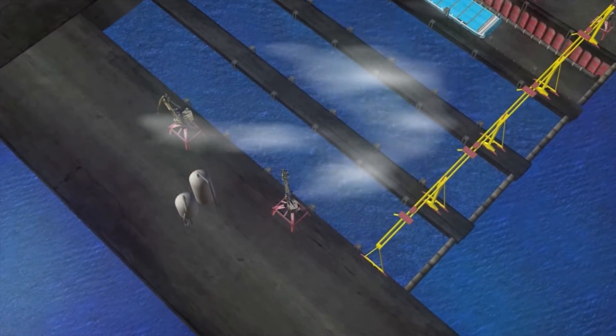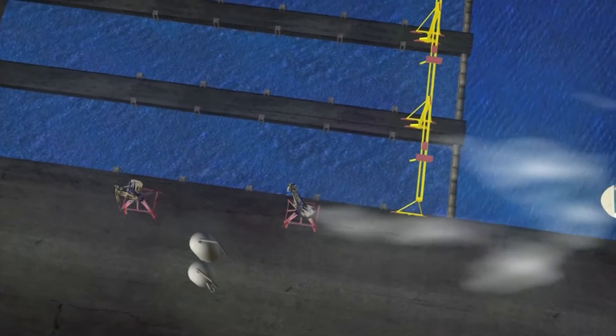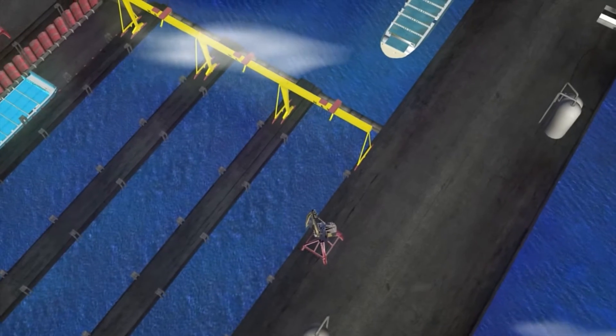Green Dock Project Development BV is a Dutch company that has developed over the years a new concept for safe and sustainable ship recycling for old used transport vessels in an economically sound manner.